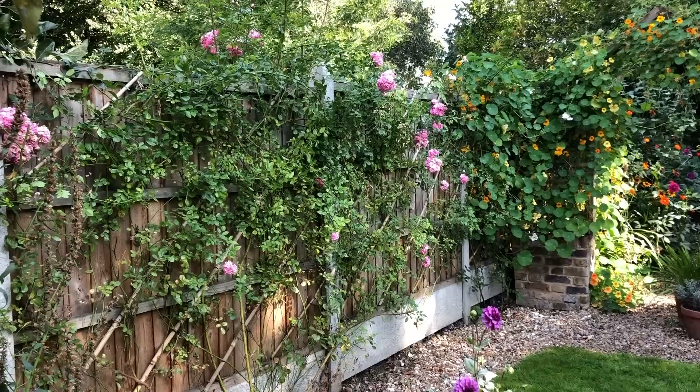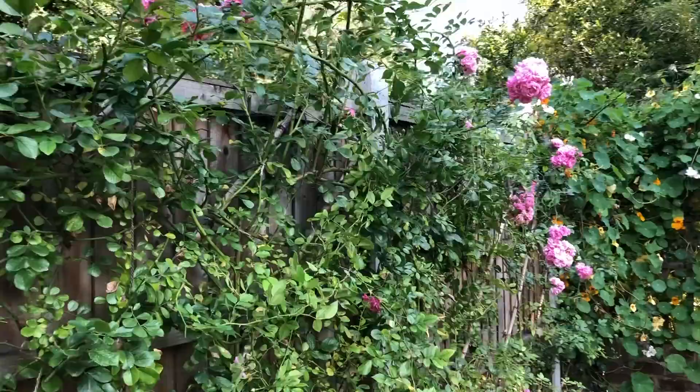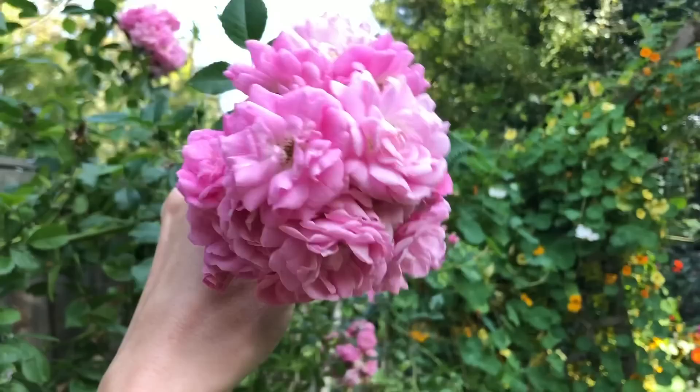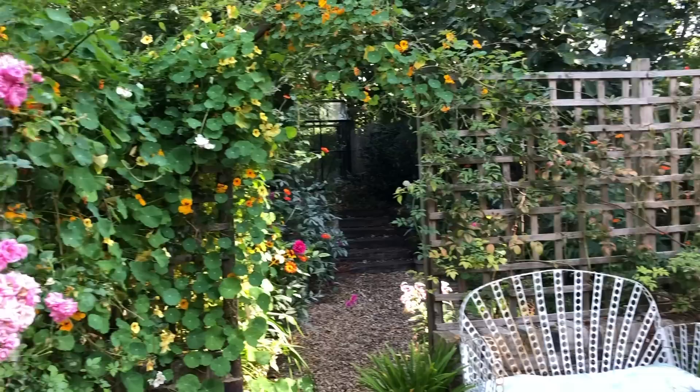Moving down you can see more roses. We've got these fences that are not the most attractive things and I really wanted to cover them as quickly as possible. This is Rose Super Fairy and it is really fantastic — it's been flowering since June on and off and will keep going for another while yet. It's a rambling rose, but unusual because it repeats, so I have flowers most of the summer. They are these gorgeous pink rosettes, always buzzing with bees.